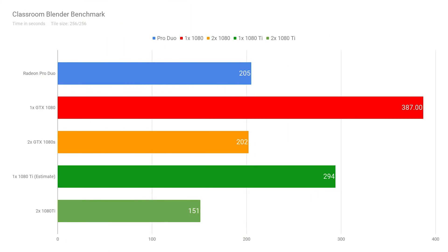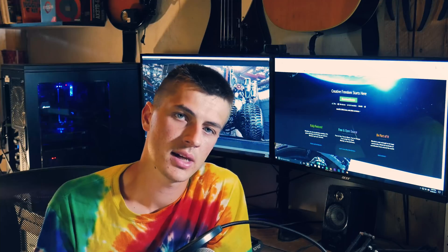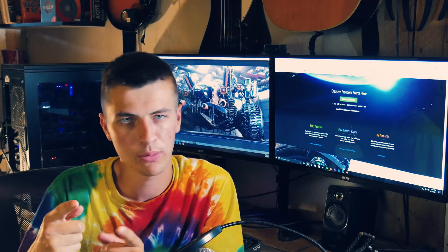I was also curious what the GTX 1080 Ti does for a scene like this. Andrew Price from BlenderGuru just got two 1080 Tis, so I was able to look at his scores and compare. Two GTX 1080 Tis render this scene at about 2 minutes and 31 seconds, and one GTX 1080 Ti renders at approximately 4 minutes and 57 seconds — about 20% faster than my GTX 1080s. But you're probably paying at least 20% more, so you kind of get what you pay for.